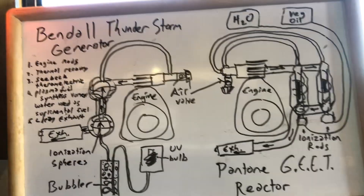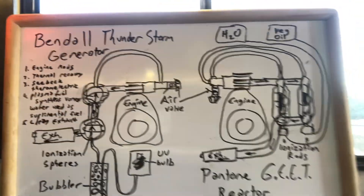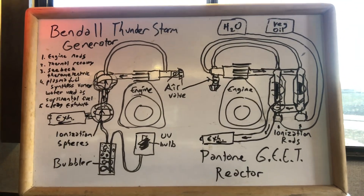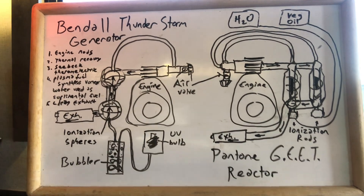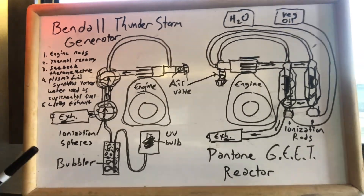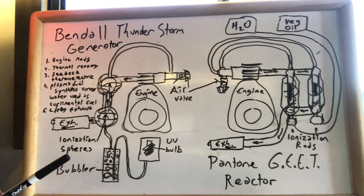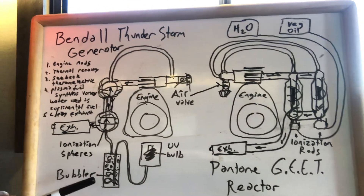I've listed here about five different similarities between these two systems. Both can be compared to a turbocharger, which is similar in that it uses thermal energy recovered from the exhaust to run a process. In the case of the turbocharger, it builds boost and forces pressure into the engine, putting power back into the system by helping drive the pistons.